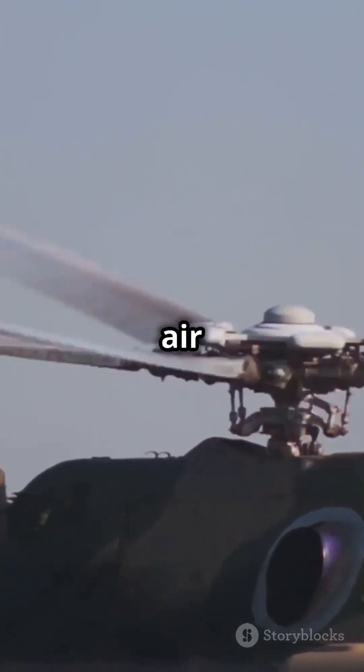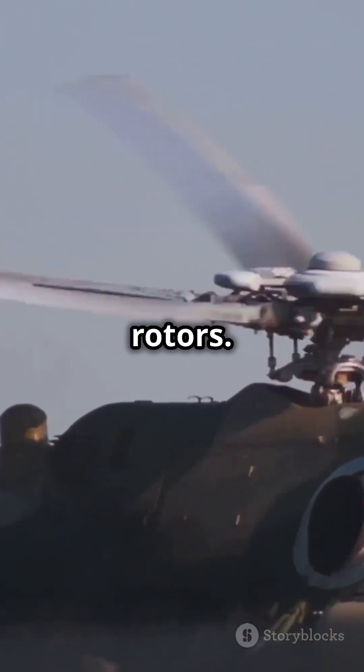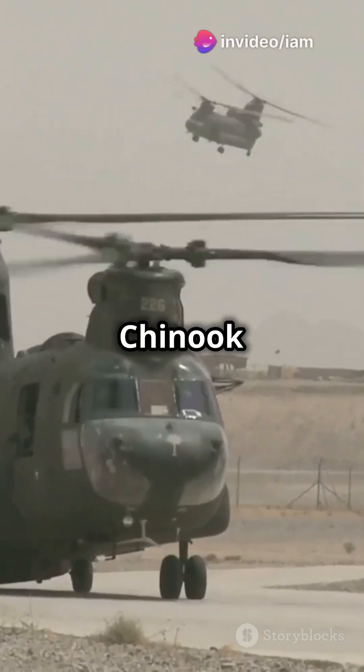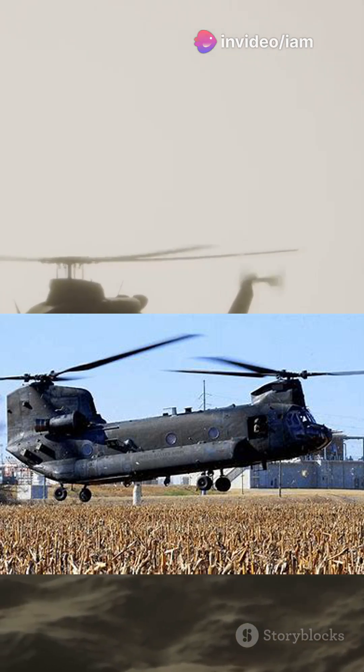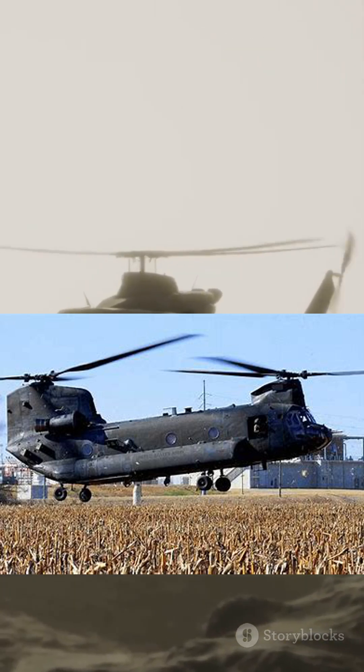A massive twin-engine beast slicing through the air with its distinctive tandem rotors — it's the CH-47D Chinook. Developed by Boeing, this helicopter isn't just big; it's a critical asset in military operations across the globe.